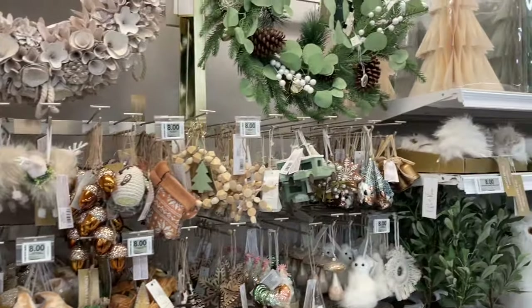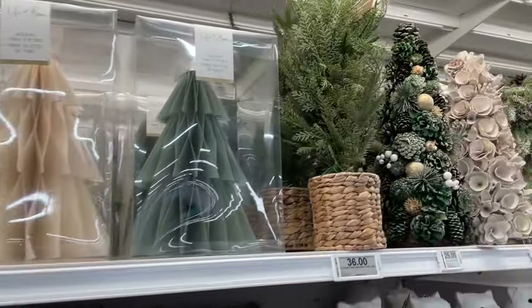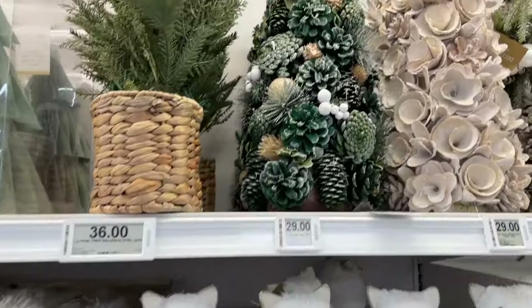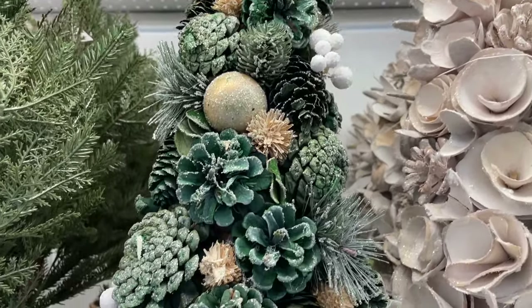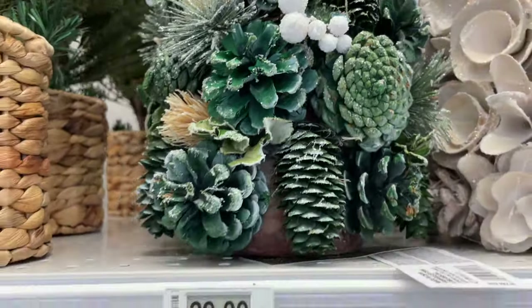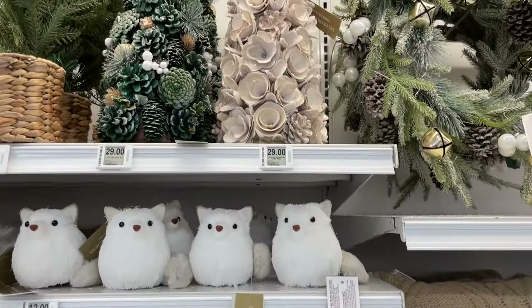I was just so happy to see all this decor at our grocery store. It's nice when you're shopping that you can take a detour to the back of the store and find all these Christmas items. So pretty — just look at all the details and all the acorns. Oh, this is so beautiful!